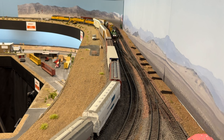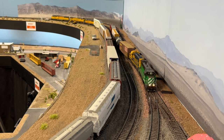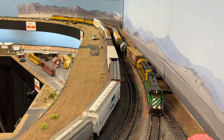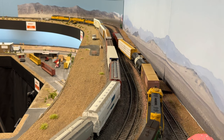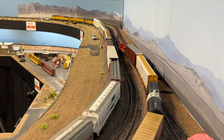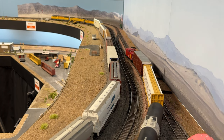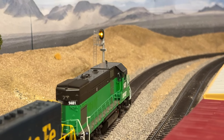Here we go. We're at CP Summit and we're going to be crossing over to track 3, which is going to take us down the hill down to the branch line. I think you could hear in the background there a real train — we do live about 100 feet from the BNSF main line here in Southern California. So if you hear that kind of thing, I do dub in real train sounds to add to the effect, but occasionally you hear a real one go by, which is just pretty cool.